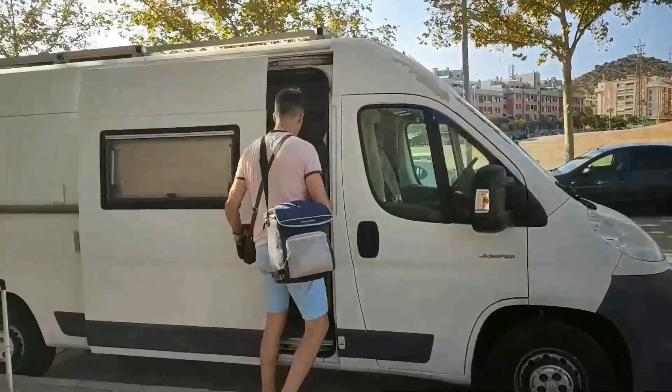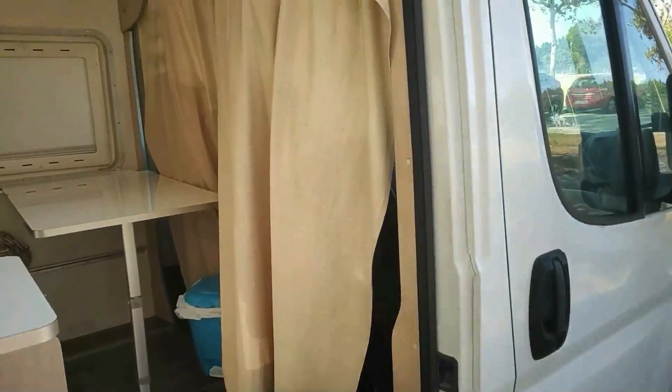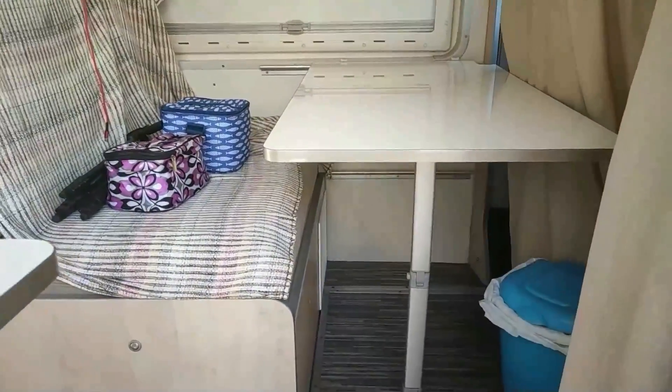Но перед путешествием я покажу вам вначале наш дом на колесах, как он выглядит внутри. Это стол, за которым мы будем завтракать, обедать и ужинать.